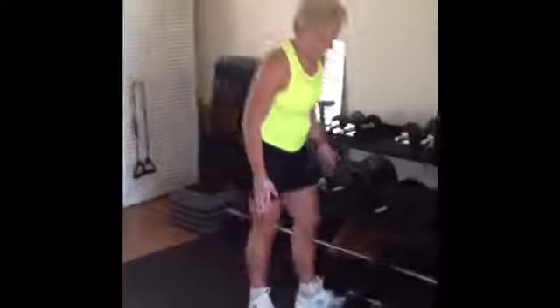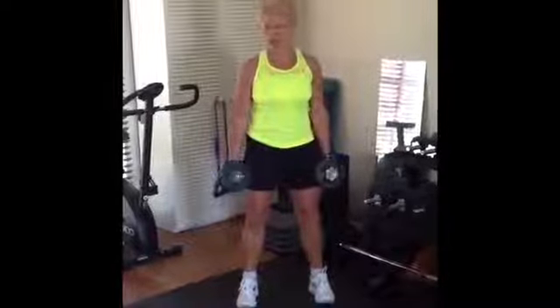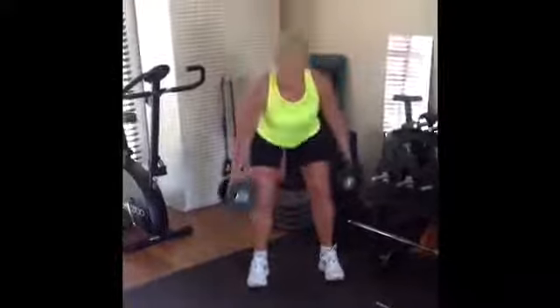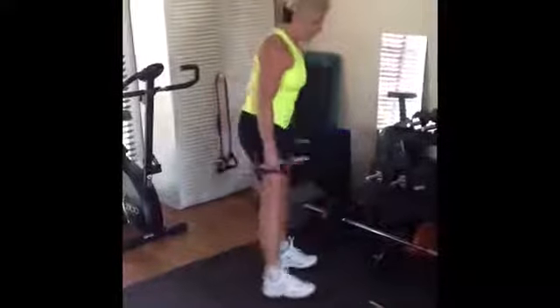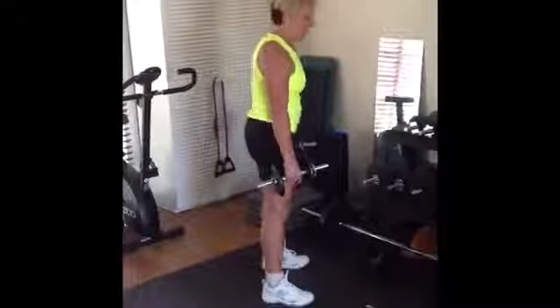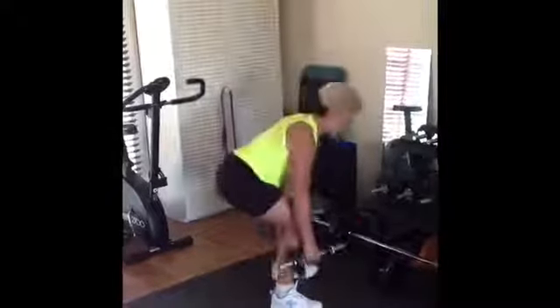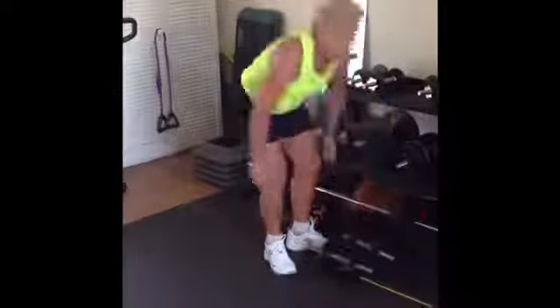The first exercise is the squat. Using dumbbells — you can buy these at any local store — go heavy wherever you possibly can. We have our feet evenly apart, shoulders back, hands by the side, and we're sitting back and coming up. We want to sit back in these squats with the legs nice and strong. Shoulders back, knees soft, sitting back on our squats — make sure we're not locking the knees and our chest is up. Great leg work. Do around a dozen, 12 repetitions.